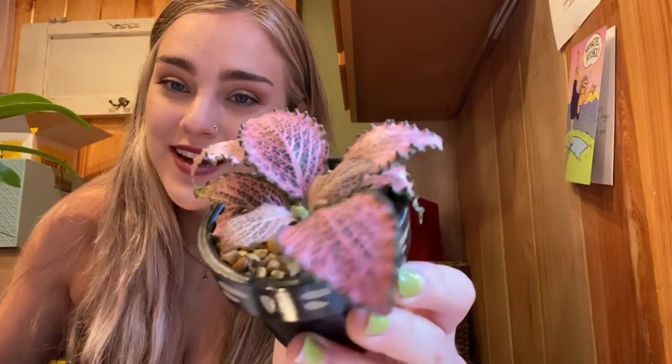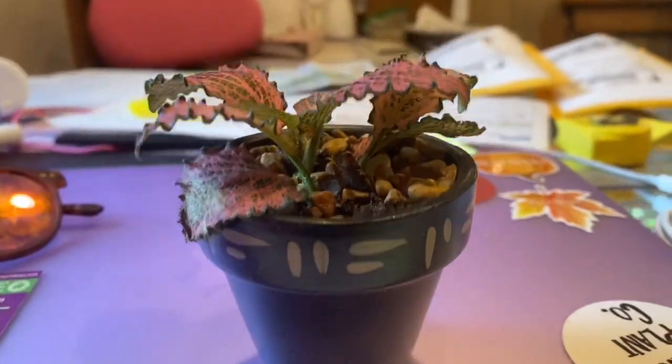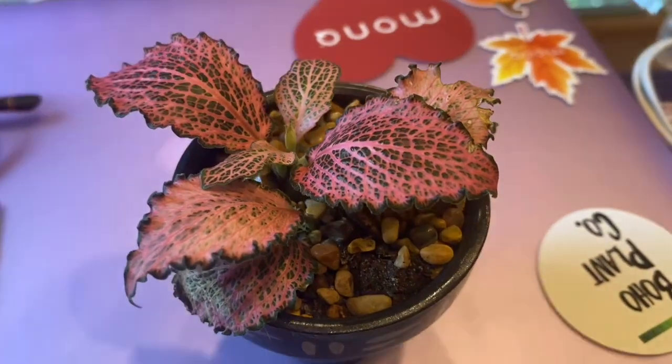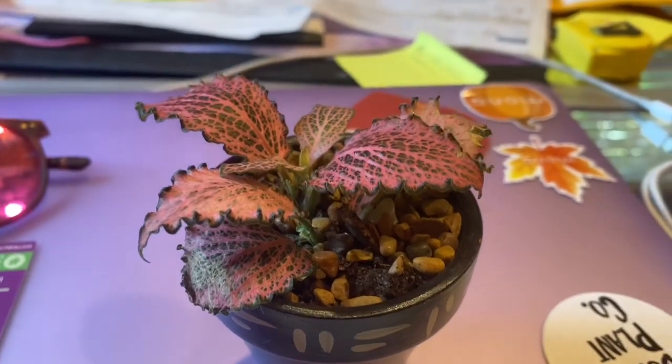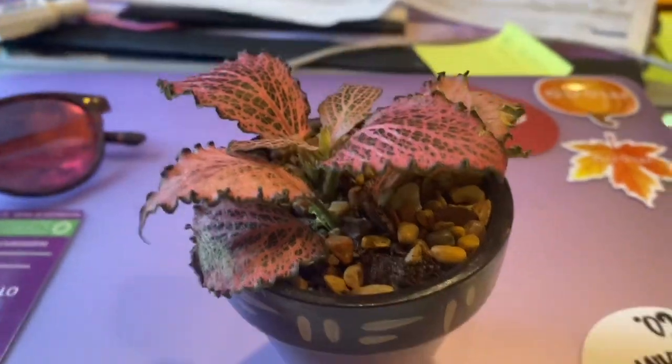Last but not least, I have this cute little guy and I don't know what this plant is. I bought it from my friends who own a little plant company — they actually hand-painted the pot. They were doing this really cute Valentine's Day promotion with plants in cute little boxes, and I bought this one for myself. It's a really dramatic plant — the other day I didn't water it for like two days and everything wilted, but once I watered it, it came right back up. If you know what kind of plant this is, let me know.